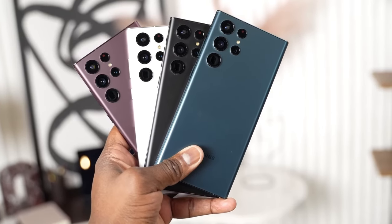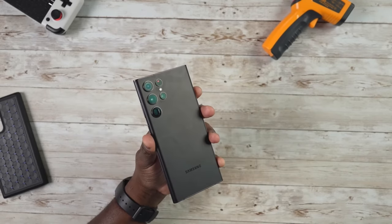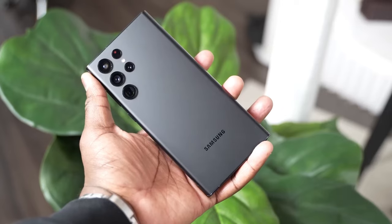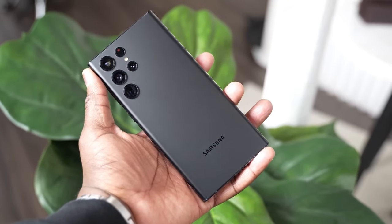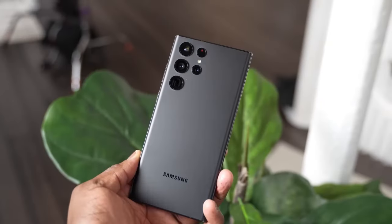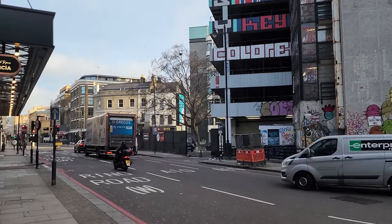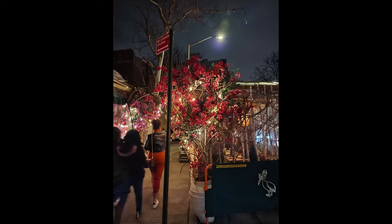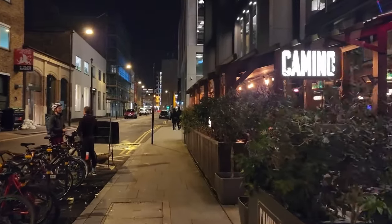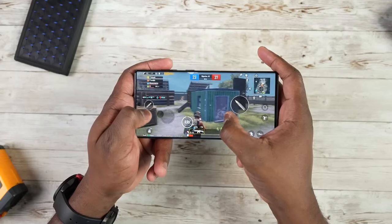Moving on to the highlight of this phone — its cameras. We can say they are still extremely impressive. The Samsung S22 Ultra has four cameras, with the main one boasting 108 megapixels, ensuring stunning details and bright, high-quality photos. The same excellence is reflected in videos, with consistently high quality that even allows for recording in 8K as well as 4K.